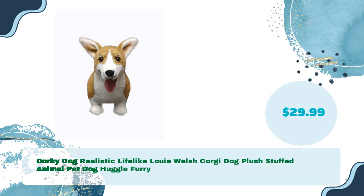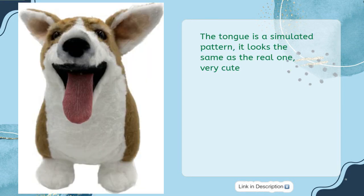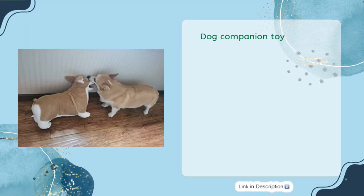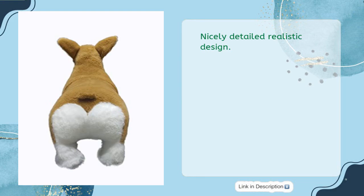Corgi dog realistic lifelike Louis Welsh Corgi dog plush stuffed animal pet dog, huggle furry, for just $29.99. It measures 20 inches (50.8 cm) in length, 8 inches (20 cm) in width, and 14 inches (35 cm) in height — the size of a real dog. The tongue is a simulated pattern that looks the same as the real one. Very cute dog companion toy — soft, squeezable, and nicely detailed with a realistic design.